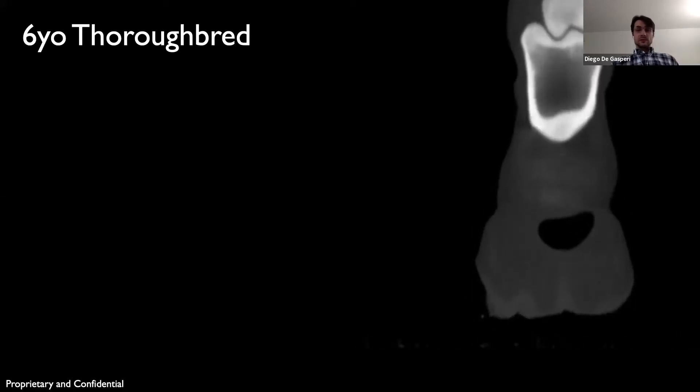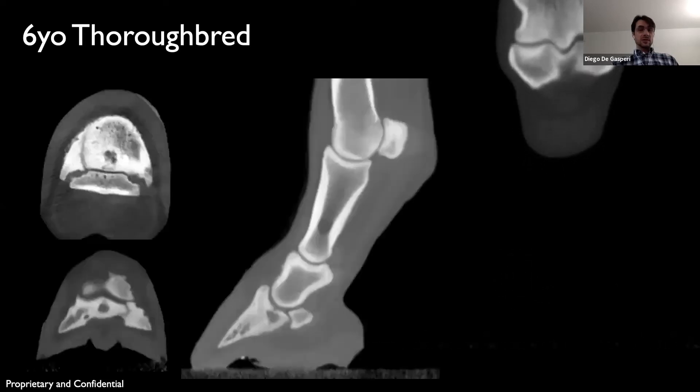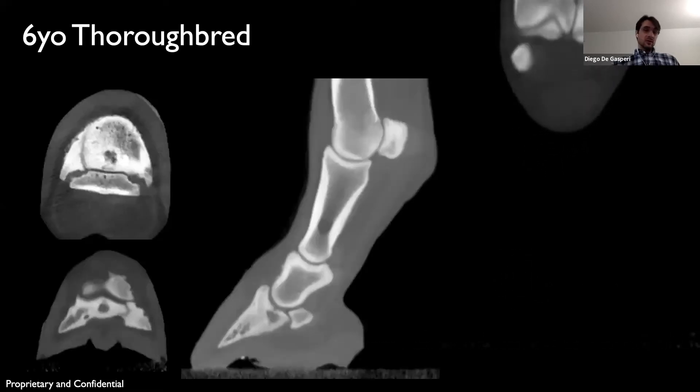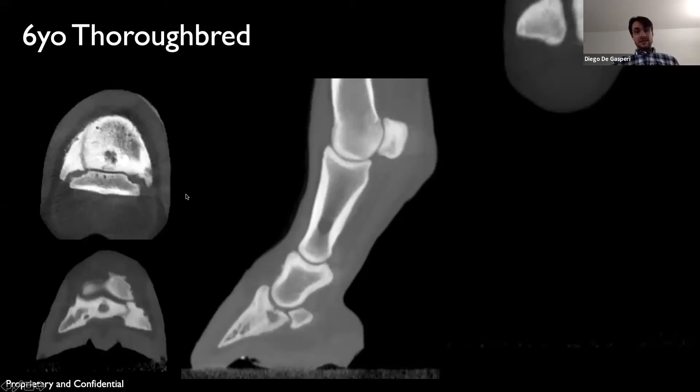The case was referred to us for further evaluation and advanced imaging. When we CT'd the horse, we confirmed the presence of the fracture, which was an articular fracture. We classified it as a type 2 distal phalanx fracture, and we also found a relatively large cyst-like lesion on the coffin bone.